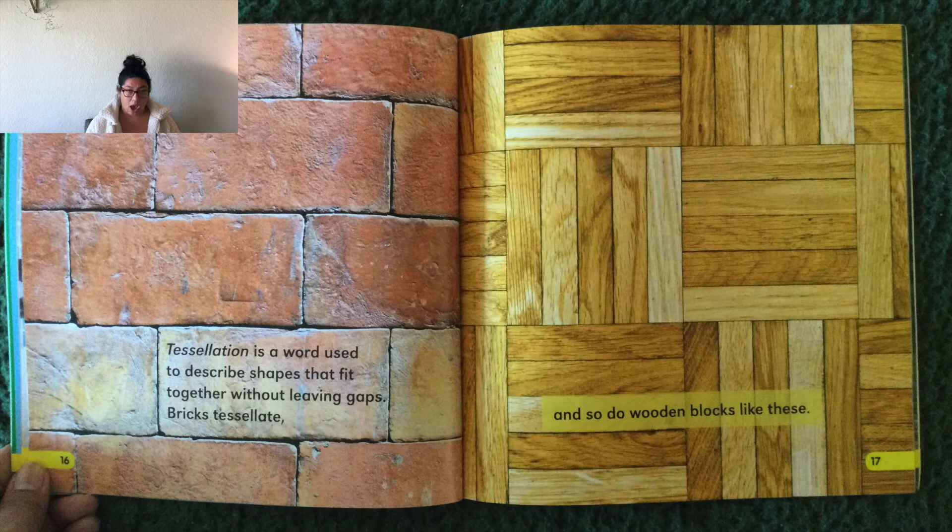Tessellation! Wow, that is a long word. Can we clap it out together? Tessellation is a word used to describe shapes that fit together without leaving gaps. Bricks tessellate, and so do wooden blocks like these.